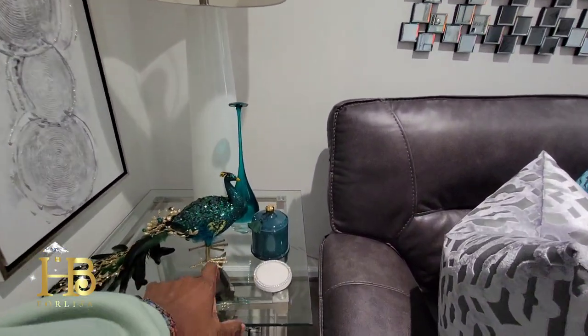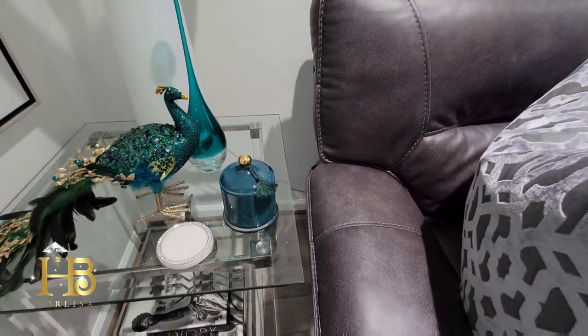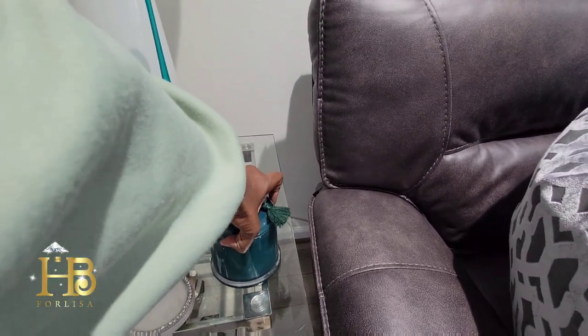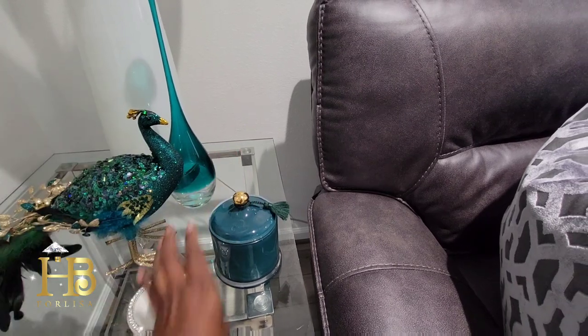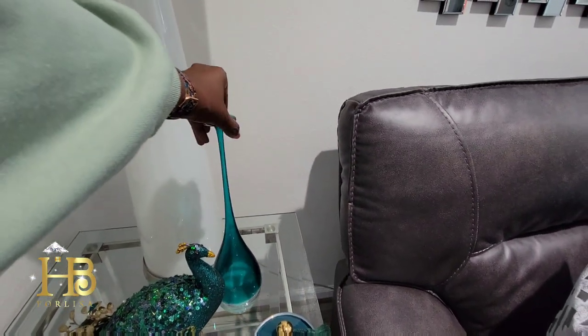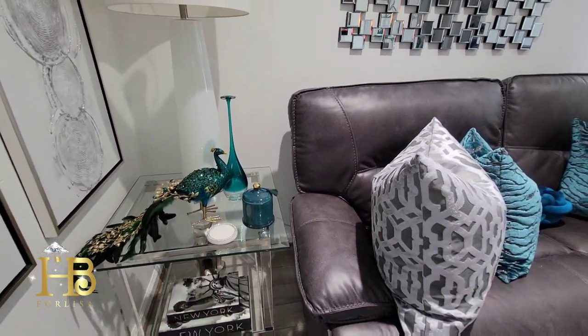Look at these super cute candles — these actually came from Target. Don't sleep on Target for the cute stuff, guys. I haven't taken the tag off yet and I'm holding a camera with one hand. These little things here came from Z Gallery — I've had them for about five or six years. And my coasters came from HomeGoods.